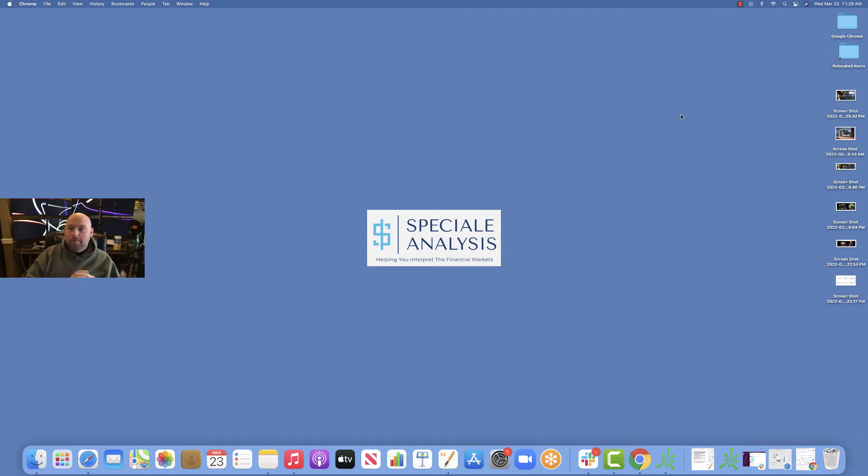Happy Thursday. Anthony Special here with Special Analysis. Hope you're having a great week. Guys, if you enjoy these videos, if you like them, if you find them valuable, please below like, share, subscribe. I would greatly appreciate it.